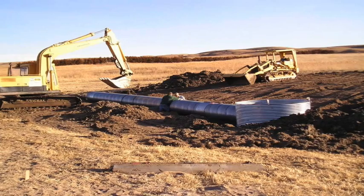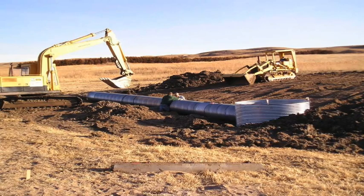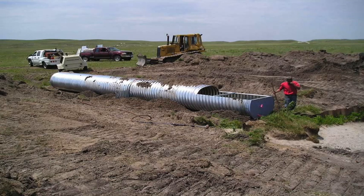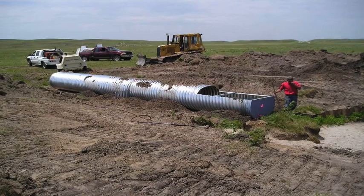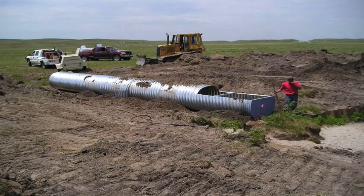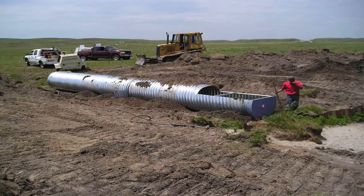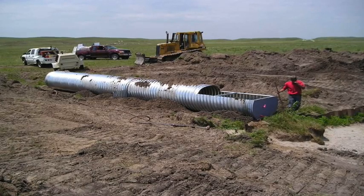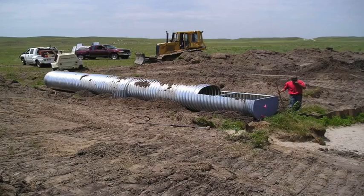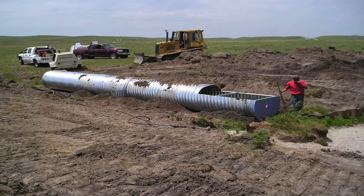Typically a wet meadow on a ranch is where a large part of the production comes from. As these streams drop in elevation and become lower, a lot of that production is gone. People become concerned because they remember a time when the stream looked different — typically smaller and less in size — and the hay meadow or meadow, whether grazed or hayed, produced more than it does currently.